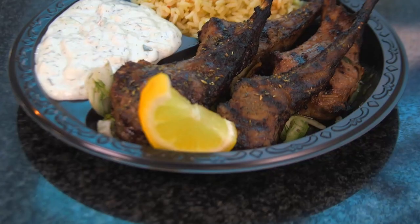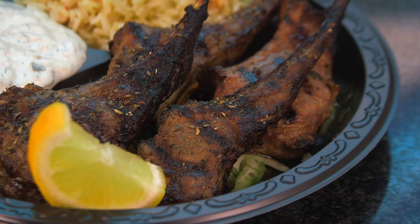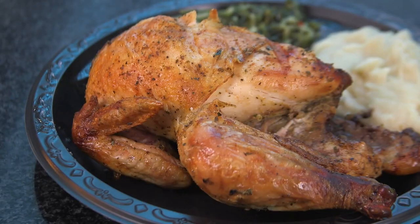Over here, we have our lamb chops. They're grilled with lemon juice, olive oil, and our specialty dry rub. Tzatziki goes very well with lamb chops, as we like to dip into it. We're also a rotisserie — we sell whole chickens, half chickens, quarter whites, and quarter darks.